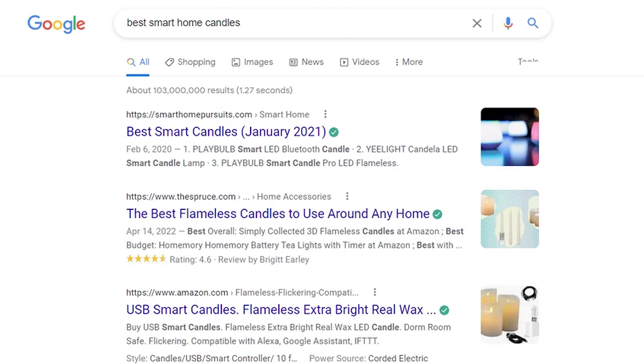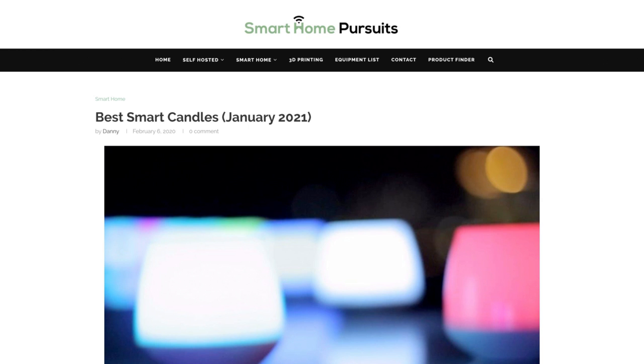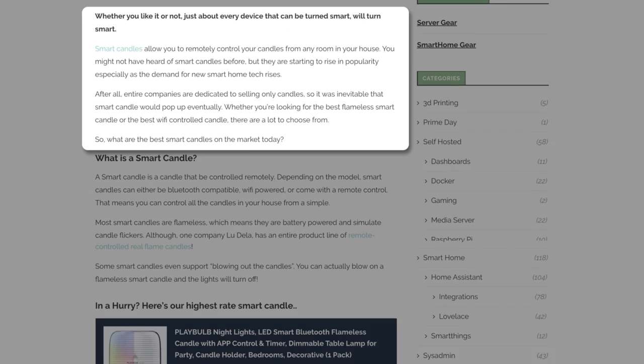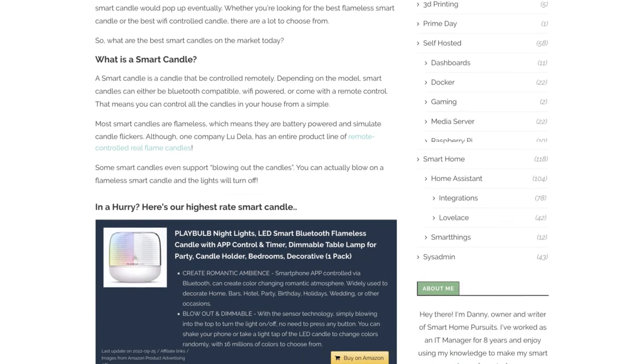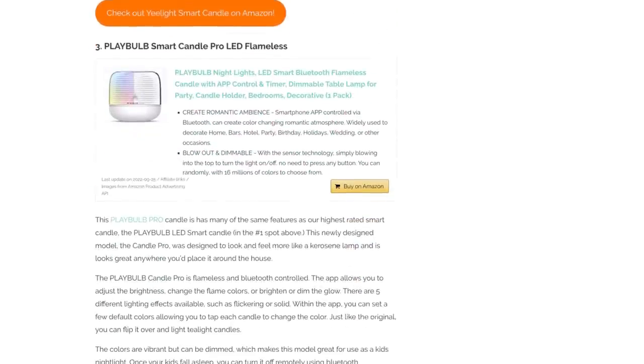The first thing we need to do is figure out what type of article Google expects to see for the keyword 'best smart home candles.' We do that by Googling it and taking a look. Let's open the first article by Smart Home Pursuits. The first thing you notice is that this article was written in 2021, so it's outdated and should be easy to beat. As you scroll down, you'll see it has a brief introduction, then a section on what smart candles are, a recommendation on their best one, and then a listicle format showing their rankings. Google has already shown us that it likes this listicle format, so we should follow suit.